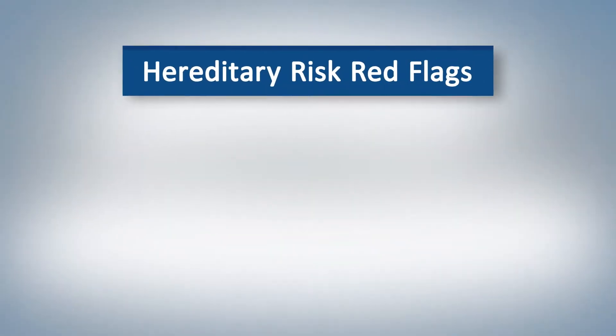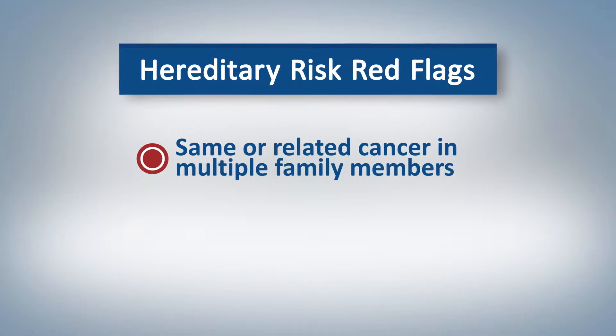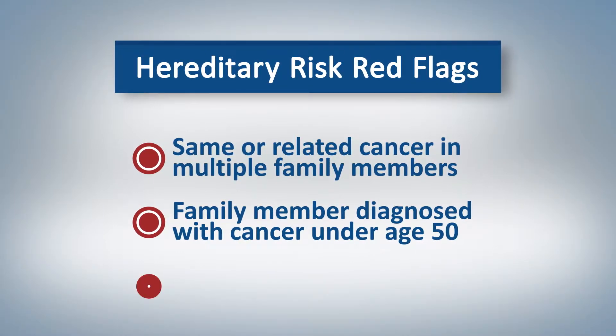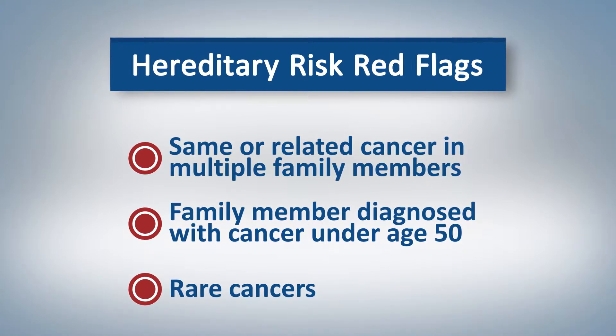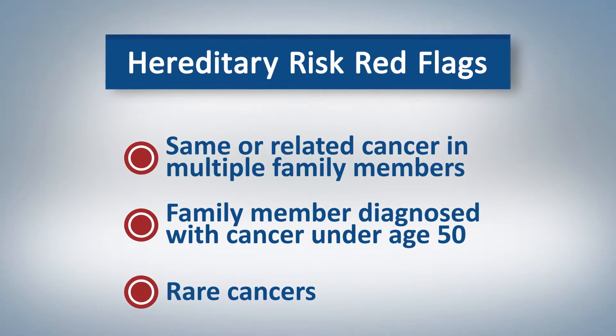We look for certain red flags that could suggest this. Some of the warning signs include the same or related cancer in multiple family members, someone in the family diagnosed with cancer under the age of 50, and certain rare cancers such as male breast cancer or ovarian cancer. These are just a couple of examples of what we look for in your personal and family history.